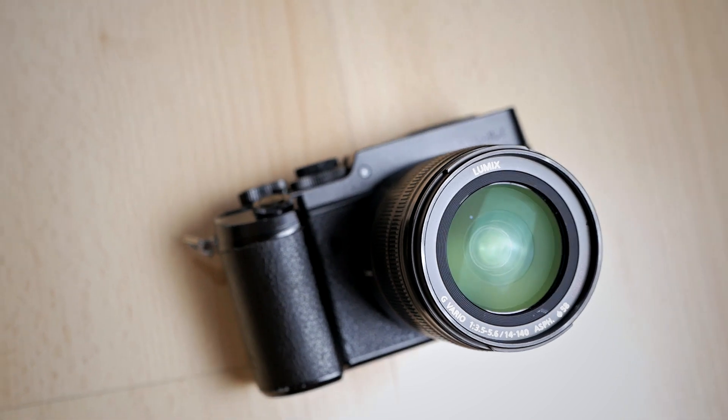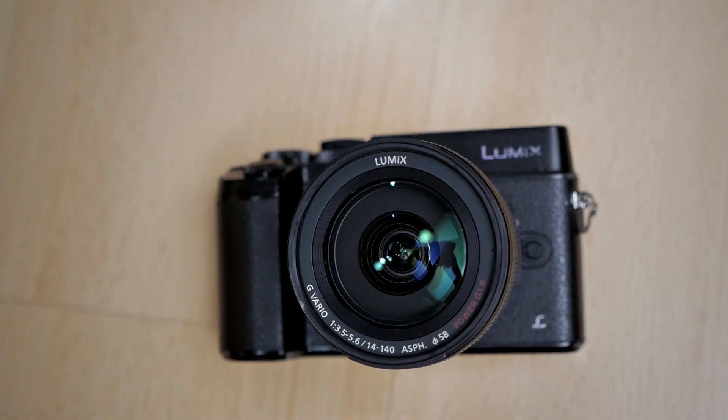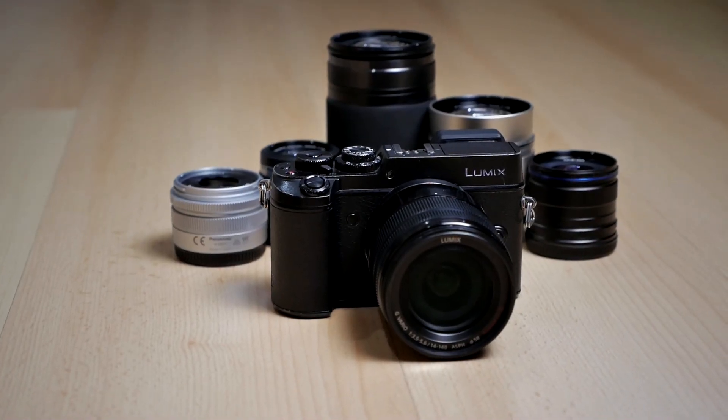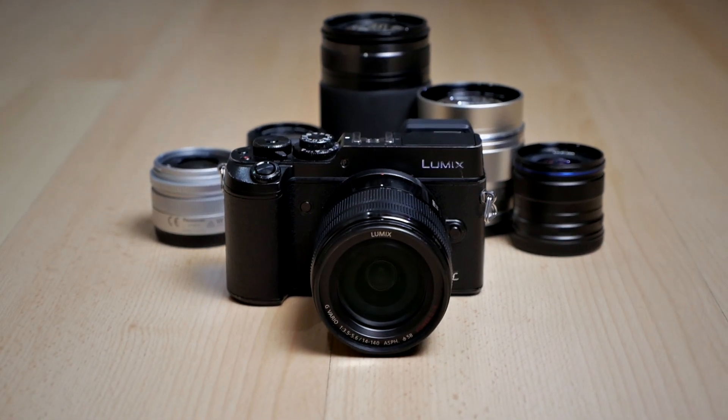So let me quickly go over some key specifications of the Panasonic GX8 and compare it with the Sony A7C. The Panasonic GX8 has a 20 megapixel Micro Four Thirds sensor, which is the same as the one inside the Panasonic GH5. The Sony Alpha 7C has a 24 megapixel sensor, which is 4 megapixels more. It is significant, but it's not too far. The Panasonic GX8 also has a weatherproof body, which I think the Sony A7C also has.